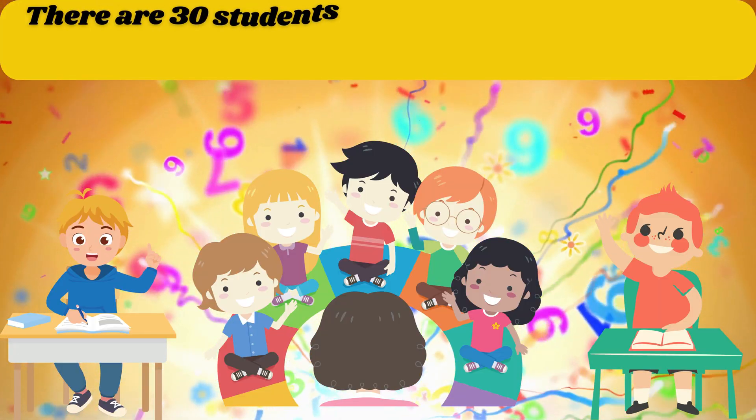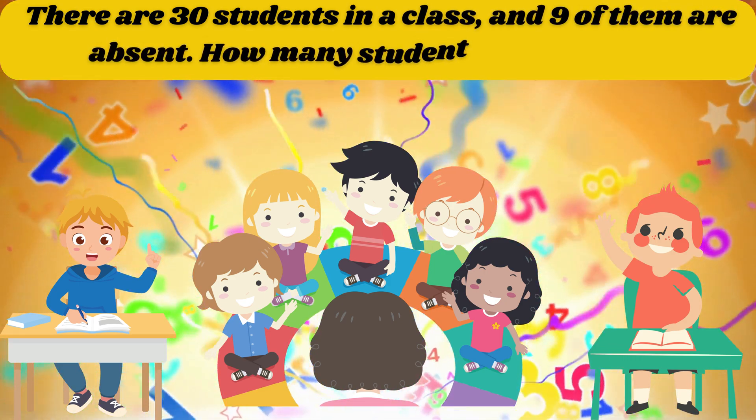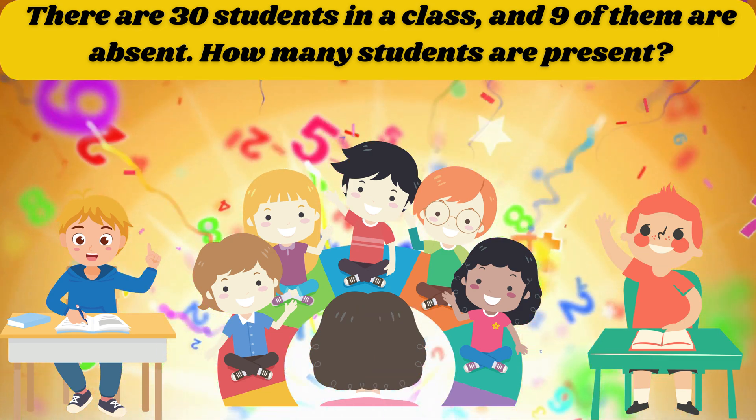There are 30 students in a class and 9 of them are absent. How many students are present? The answer is 21.